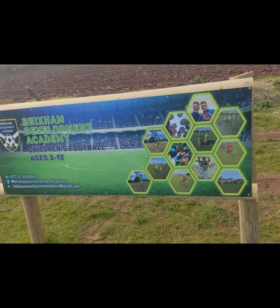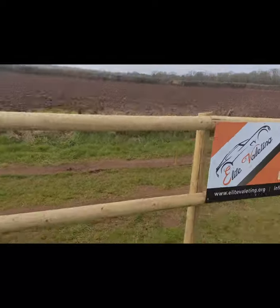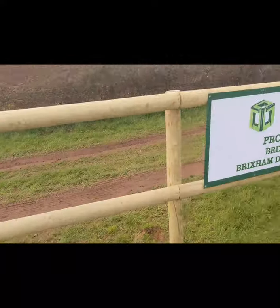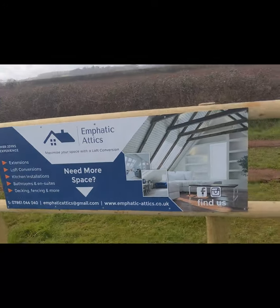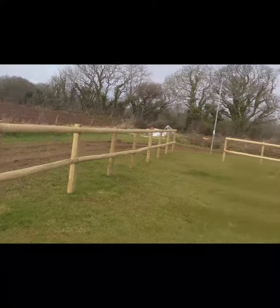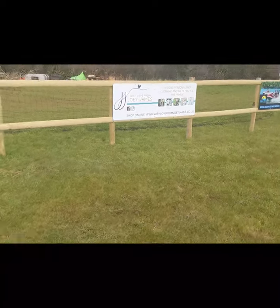Then we've got Brixham Town Academy, my own personal business with the kids' football. Going down a little bit further we've got Toby Krauss Grounds Maintenance - Toby's done a lot of help up at this pitch to get it looking like it is now. Elite Balloting, TDD Construction, Interline Building Supplies, Reed Scallop Gear, Emphatic Attics, Harbour Diner, and Primrose Properties. We do have more boards on the way as well - there's still time. If you'd like a board at our pitch, email Brixham Development Academy at gmail.com.